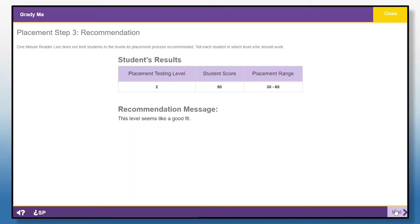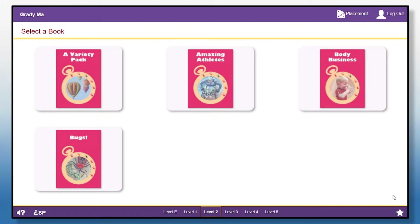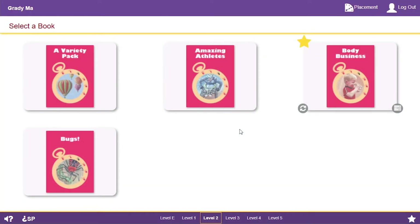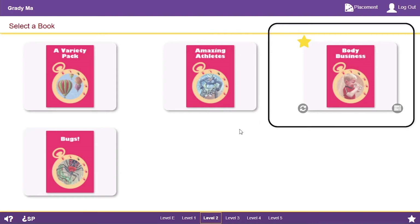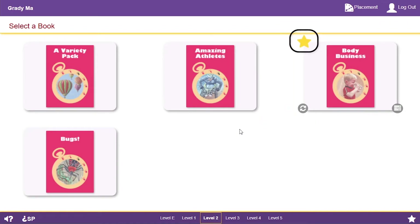This level seems like a good fit. Since I found a good fit, when I clicked Next, it took me to the books at the right level. Your teacher might have you do Placement, or just tell you what level to work in. If you don't do Placement, it starts you in the easiest level, but you can pick a different level here. I did Placement when I first started, but since then I've already finished one book. The star shows the book I've already finished, and I'm ready to pick my next book in this level.